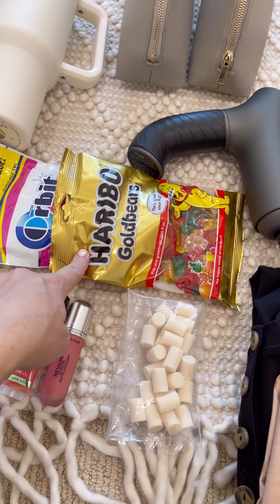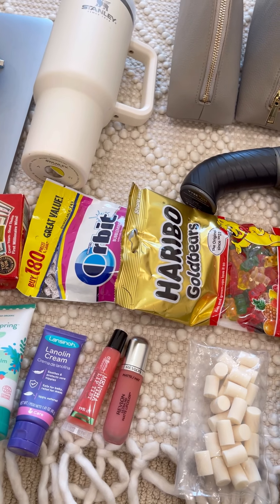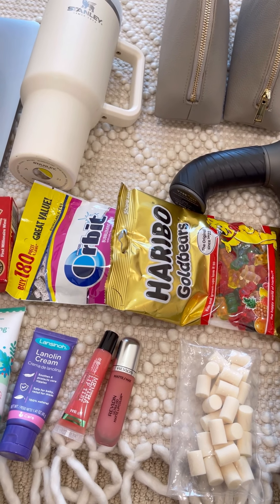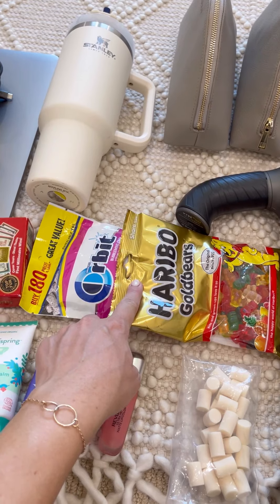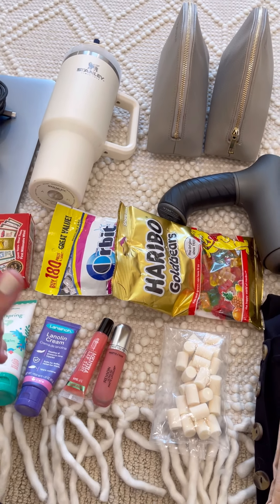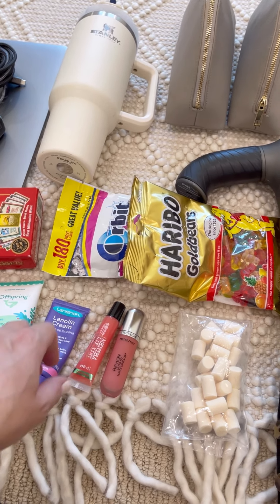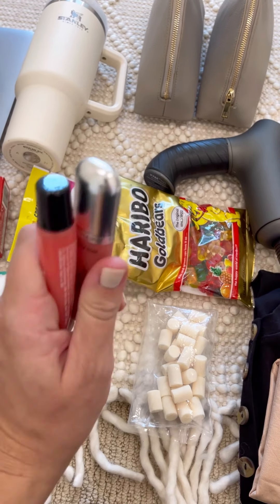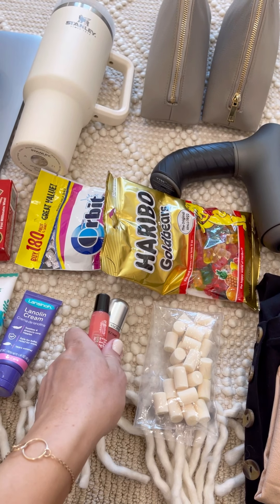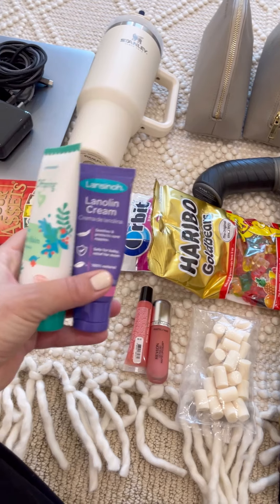I always bring treats to snack on, gum, and Jolly Ranchers to suck on during labor. You can't eat food during labor, so sucking on Jolly Ranchers was really great last time — that's one of my labor tips. I also love having lip gloss; it makes me feel alive at the hospital.